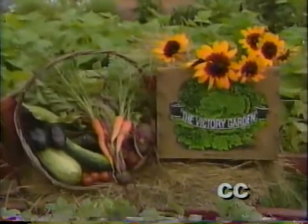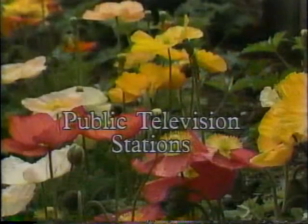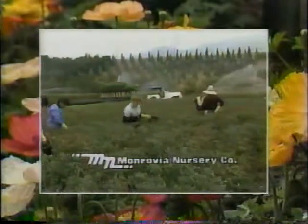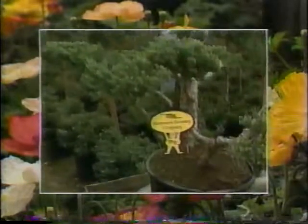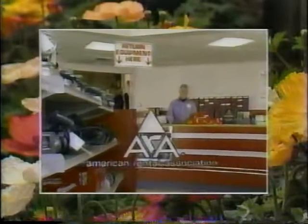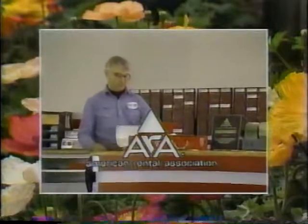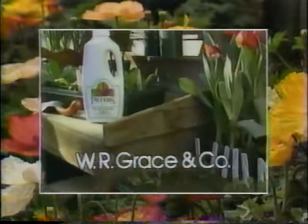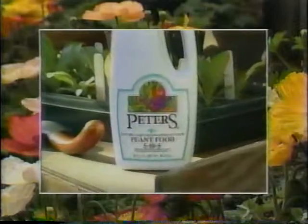Funding for the Victory Garden is made possible by public television stations, and by Monrovia Nursery Company, major producer of container grown plants supplying garden centers and nurseries nationwide; by the American Rental Association, 3,500 members nationwide renting tools and equipment for home gardening and entertaining needs; and by W.R. Grace, makers of Peter's Professional concentrated liquid plant food for all home gardening needs indoors and out.